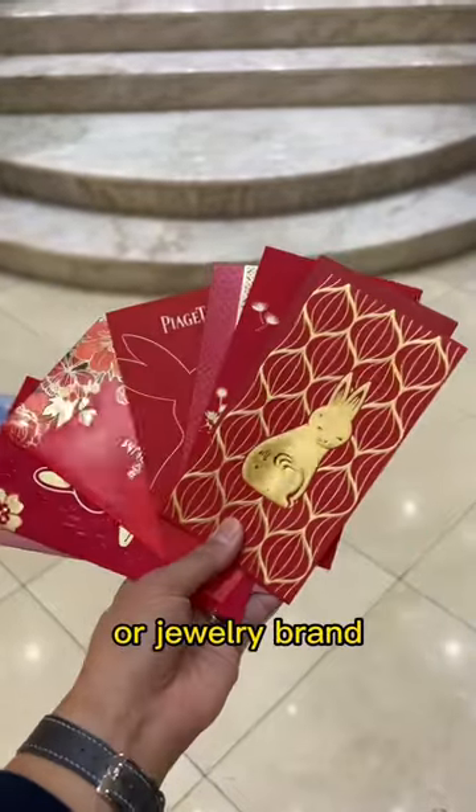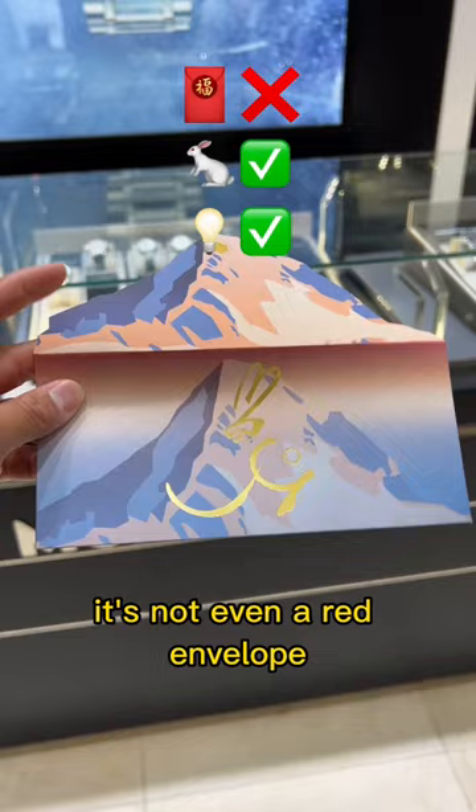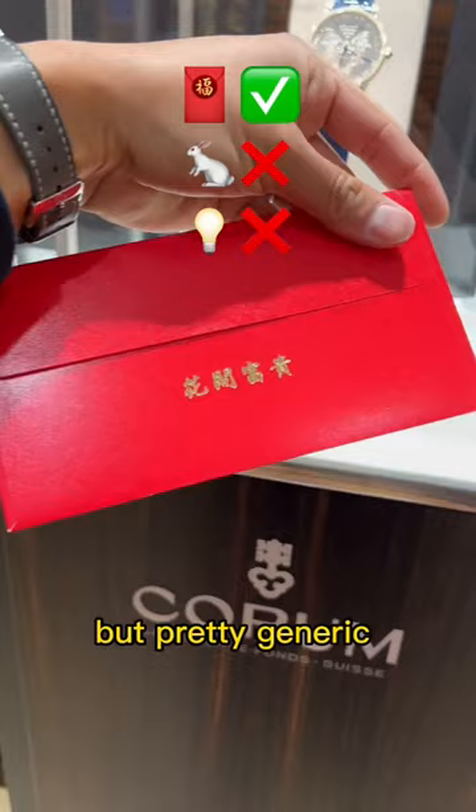Which luxury watch or jewelry brand gives the best Chinese red envelope? This is my least favorite — it's not even a red envelope, but it at least shows the bunny on the mountain, Mont Blanc. This one's at least red and nice material, but pretty generic. Same idea, but at least the quality of the paper is really nice.